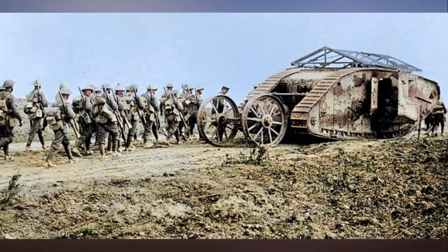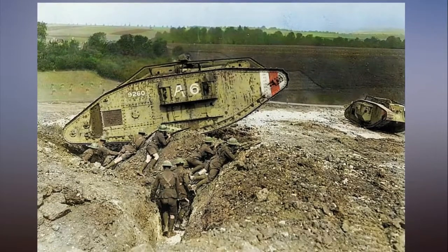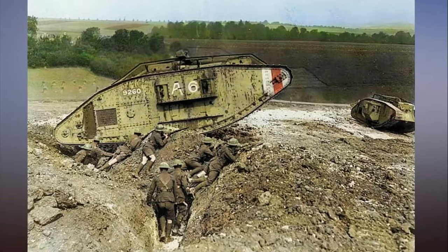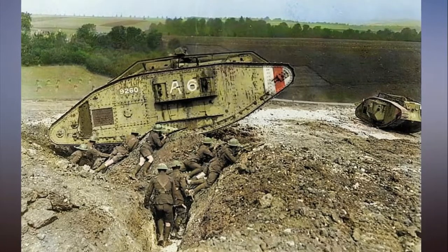Royston said: 'The first tanks were slow and would break down constantly, which was hell for the crew, but they worked to turn the battle. They did not know how to use them and it would take about a year after their first use to iron out problems with the tanks and their correct use on the battlefield.'